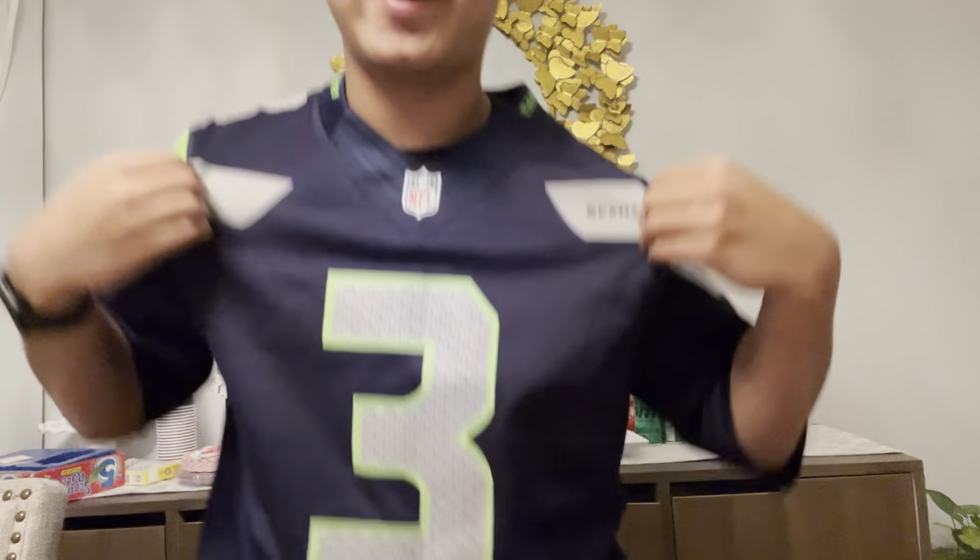Yo guys, what is up? Welcome back to my channel. In last week's Jersey Wednesday, we unboxed this Seattle Seahawks Russell Wilson jersey. Today, we have another jersey to unbox. It's from our pile of three jerseys that we got last — well, for me it's today — but last Wednesday I talked about how we had a pile of three jerseys. So now we're going to unbox the second jersey this week.